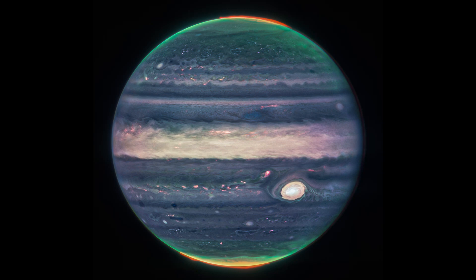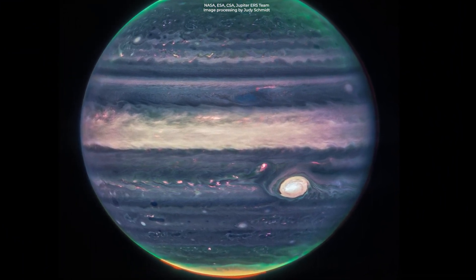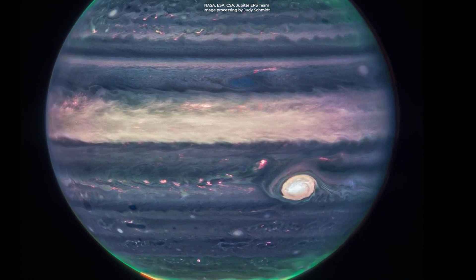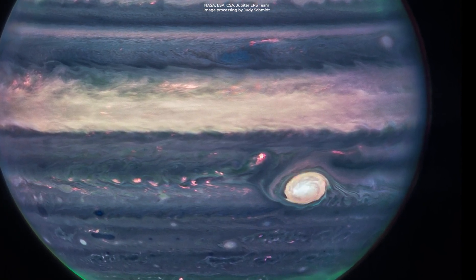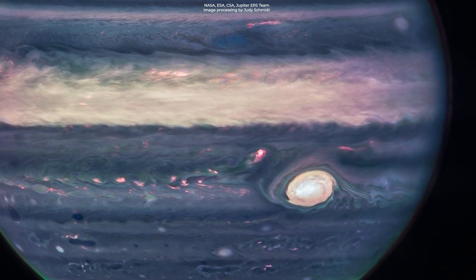A different filter, mapped to yellows and greens, shows hazes swirling around the northern and southern poles. There's also a third filter mapped to blues, which showcases light that is reflected from a deeper main cloud. The Great Red Spot — the infamous, huge, iconic spot of Jupiter — is a famous storm so big it could literally swallow Earth. But it appears white in these views, as do other clouds, because they are reflecting a lot of sunlight. The brightness here indicates high altitudes, so the Great Red Spot has high altitude hazes, as does the equatorial region.